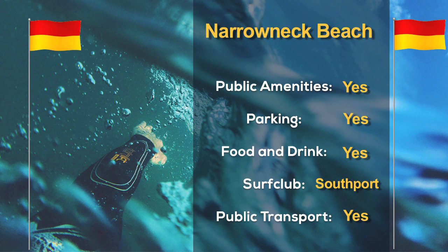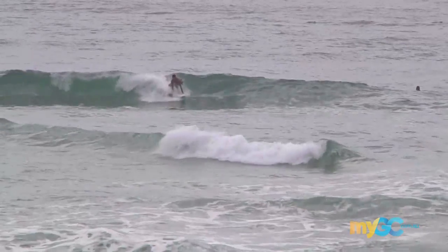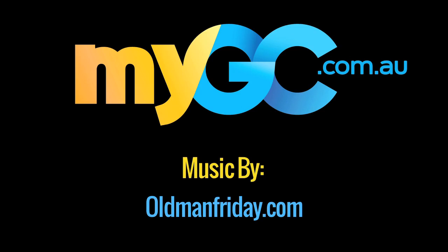Remember, always swim between the red and yellow flags on patrolled beaches. Keep an eye on your kids and know your limitations in the surf. For everything to do with our Gold Coast beaches and weather and surf reports, visit mygc.com.au.